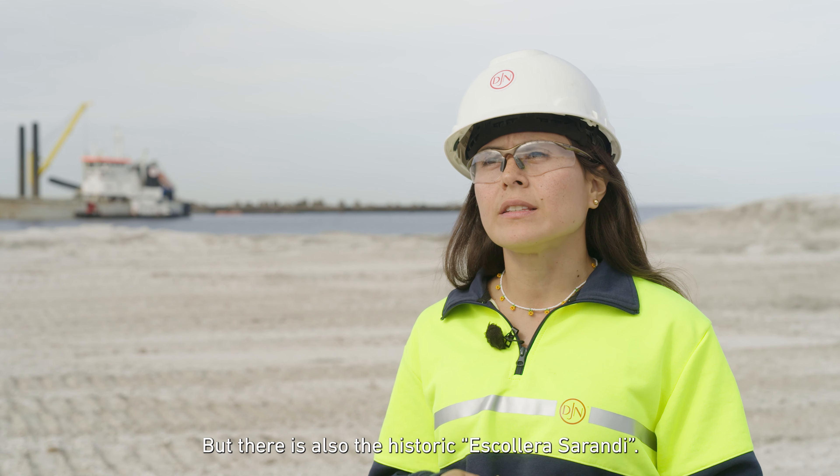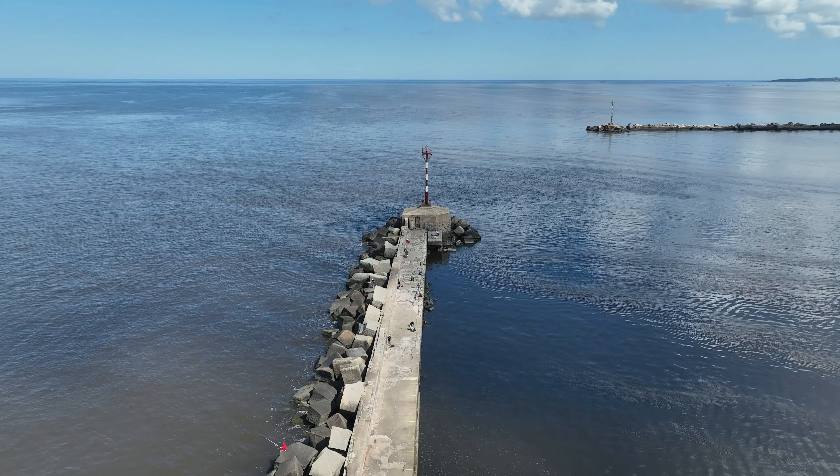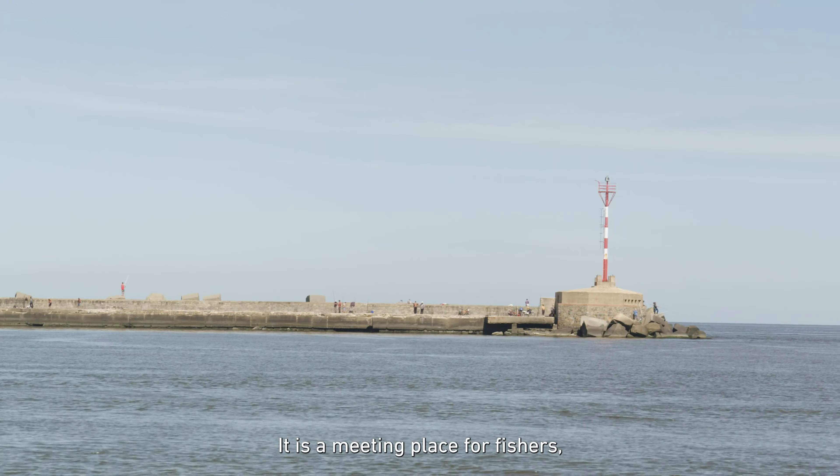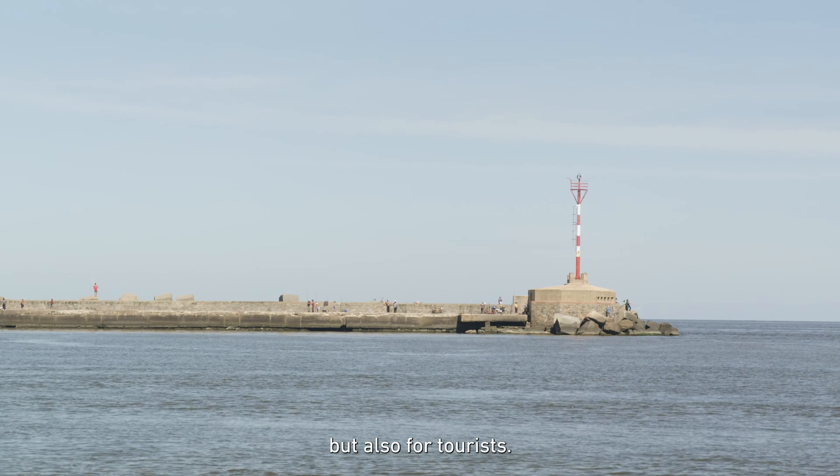But there is also the historic Escollera Sarandí. The breakwater is an important monument for Montevideo — a meeting place for fishers but also for tourists. It is an element that requires our special attention during the construction works.